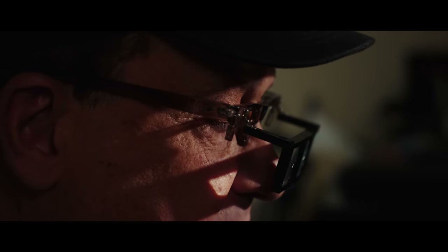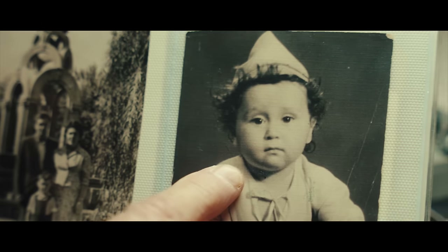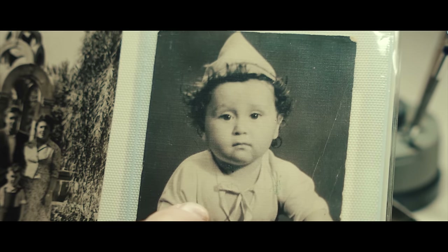I was born in Soviet Ukraine. I was of military age, so my parents left right before I could be drafted.